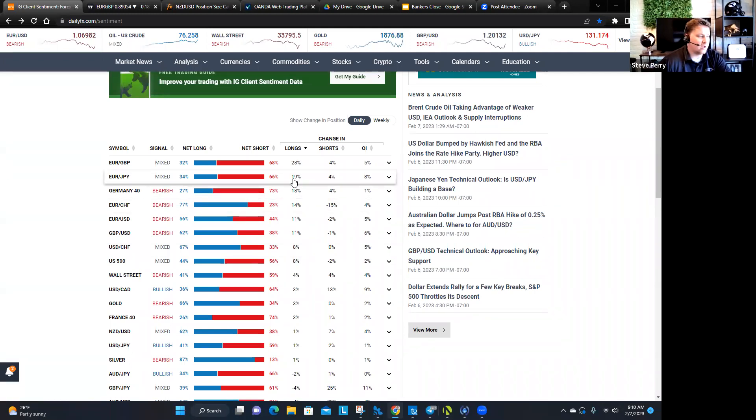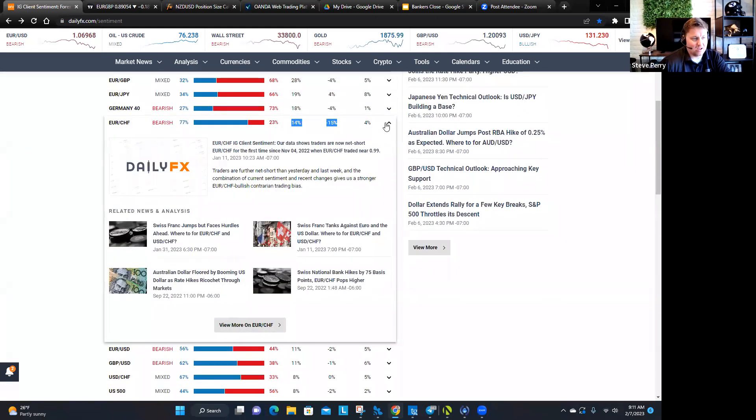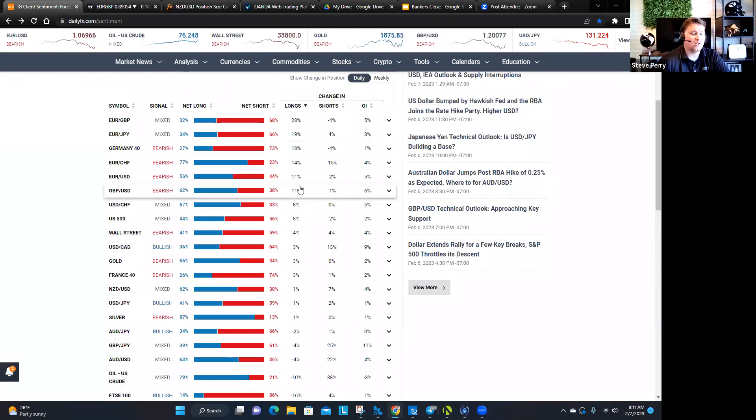You look at other currency pairs like the Euro Franc — same thing. They are adding long positions and decreasing their short holdings. What does that tell us about the Euro Franc? It's probably going to continue lower. That's just on the daily, and that's why I care about this for a daily trade. That's why I went short the Euro Franc, and sure enough I've got a trade that I took just over an hour ago and it's up $2,600.